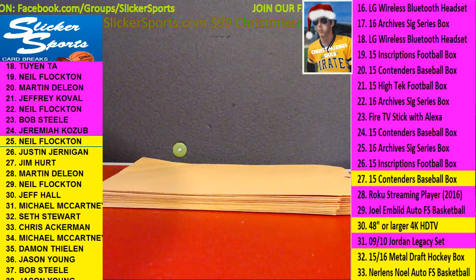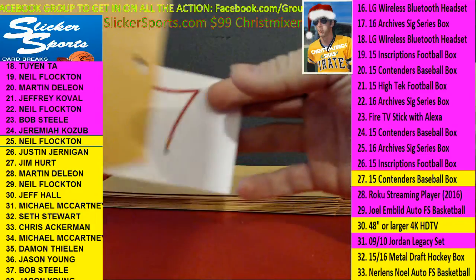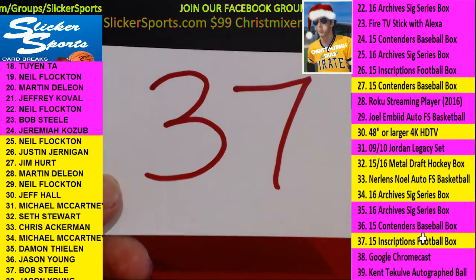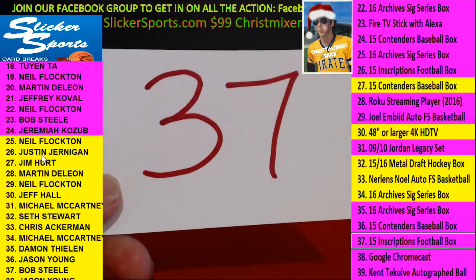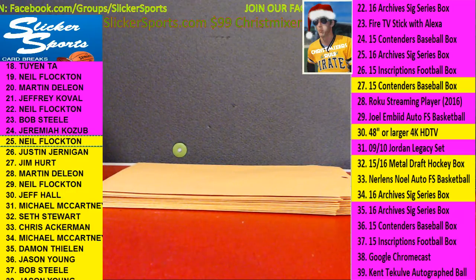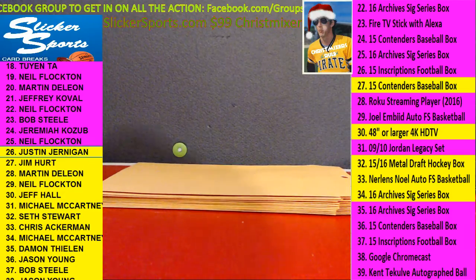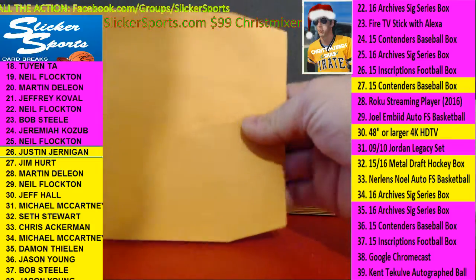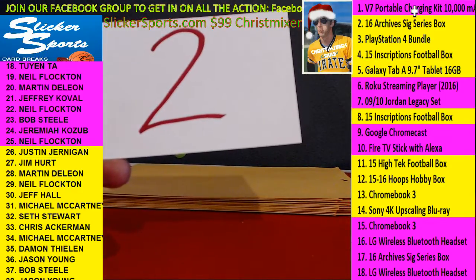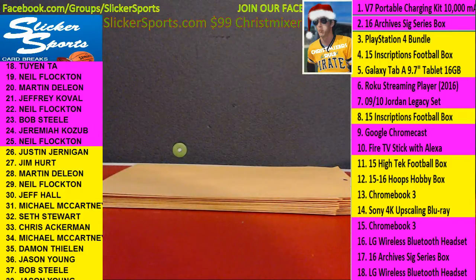Nicely done. Next up, Neil at 25 with number 37 — the 2015 Inscriptions Football Hobby Box for Neil. Number 26, Justin Jernigan with number 2 — the 2016 Archive Signature Series Box, a hobby box. Nice — going out to Justin Jernigan.